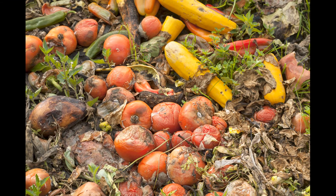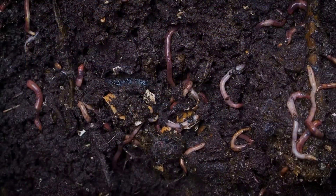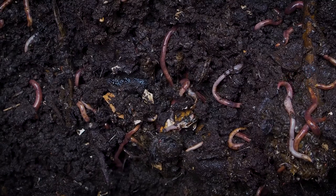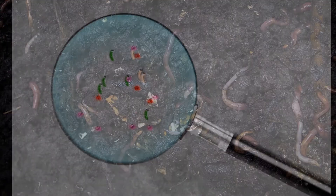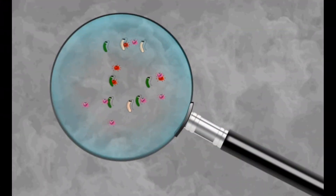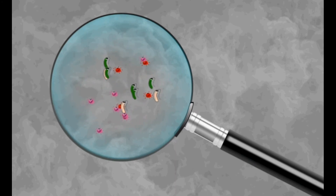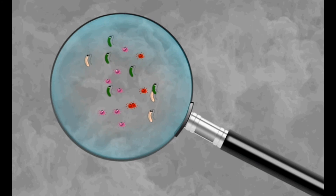Biodegradable waste: waste matter that can be decomposed or broken down naturally by microorganisms and become a part of the soil easily is called biodegradable waste. Microorganisms are small living organisms that cannot be seen by the naked eye. They can only be seen through a microscope.